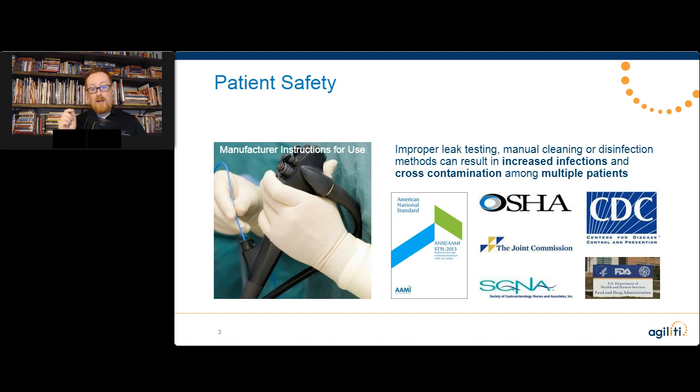Nobody wants to see patients get sick. And yet, if we choose to ignore something critical like leak testing, that is exactly what's going to happen. No patient signed up for that. It is critical for us to take this seriously — there is life-threatening risk related to these scopes. What we're focusing on in this session is primarily damage to the scopes, because if your scope is damaged, it will not be able to be cleaned as well.